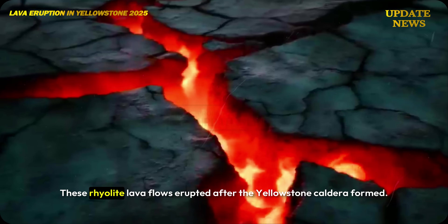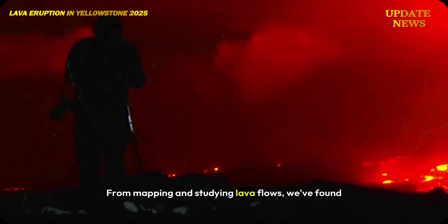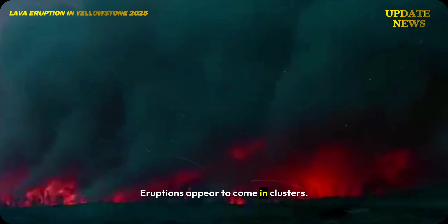These rhyolite lava flows erupted after the Yellowstone caldera formed. From mapping and studying lava flows, we've found that they are not evenly distributed over time. Eruptions appear to come in clusters.